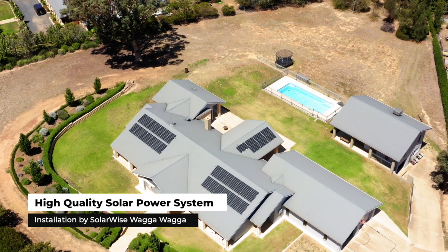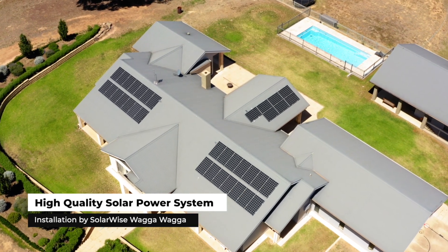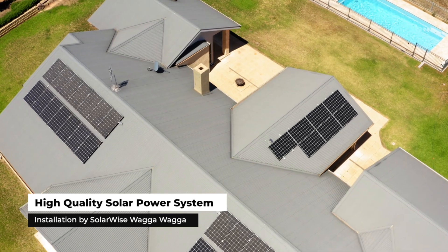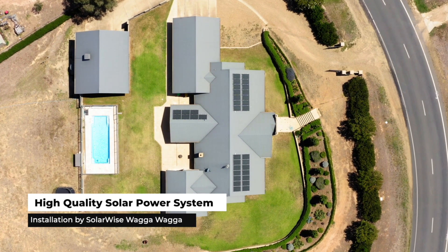Peak time was summer for us because that's when obviously the air conditioning is getting used the most, and the pool running for about eight hours a day on the filter. So that was probably the peak period. We do have gas as well which we use for some heating, so it was more the summer period.